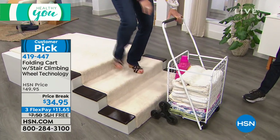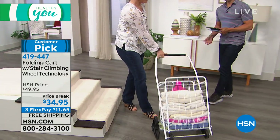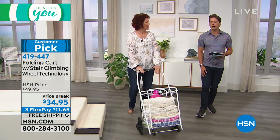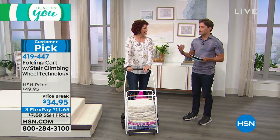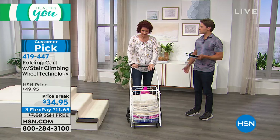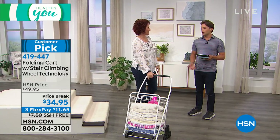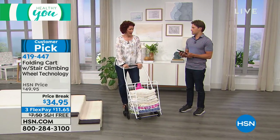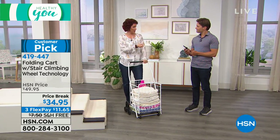It comes in a ton of great colors so you can personalize it. Whether it's the laundry, the groceries, lawn and garden supplies as we transition into fall, or all the kids' toys — it's just a simple solution. But if it can help you get out, help you walk down the street, help you do what you need to do and save your back in the process, it's a wonderful purchase. You all love it for good reason — it does give you that independence.